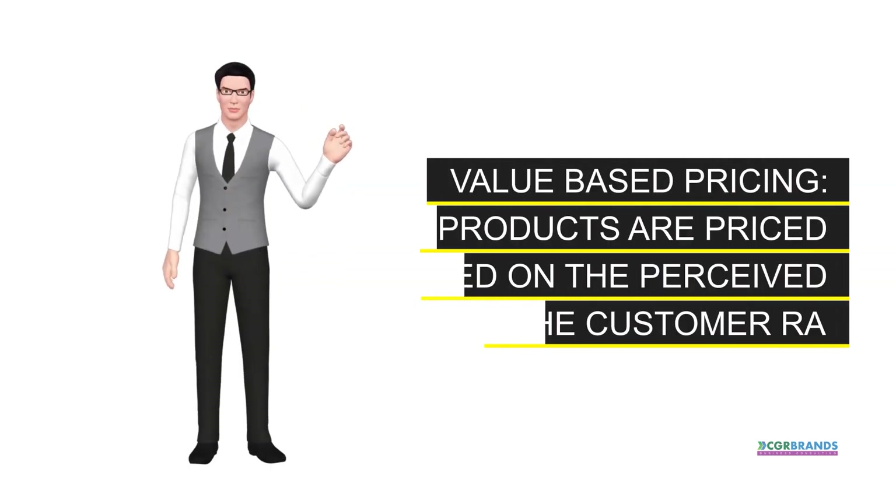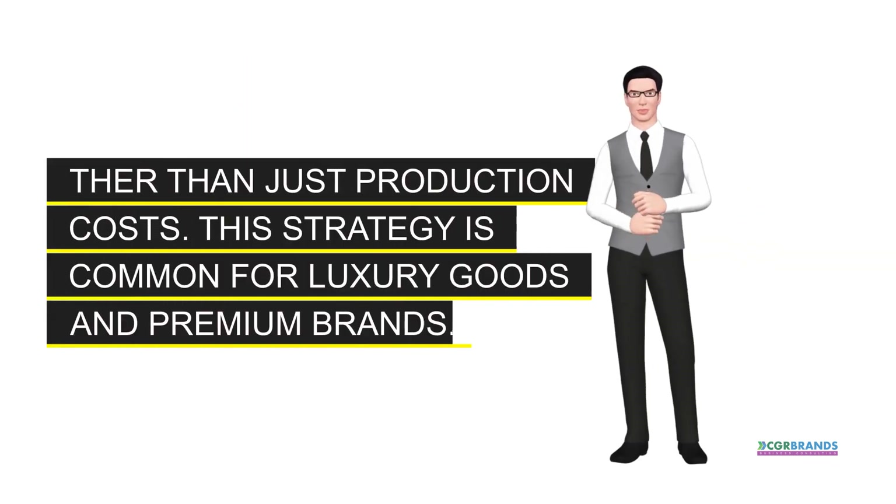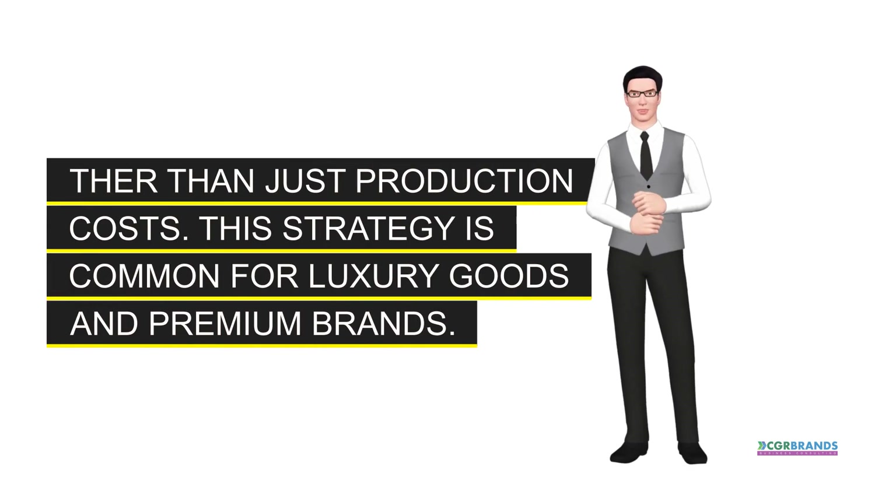Value-based pricing. Products are priced based on the perceived value to the customer rather than just production costs. This strategy is common for luxury goods and premium brands.